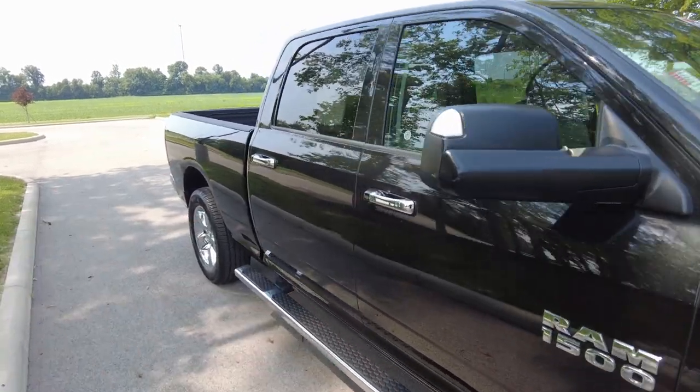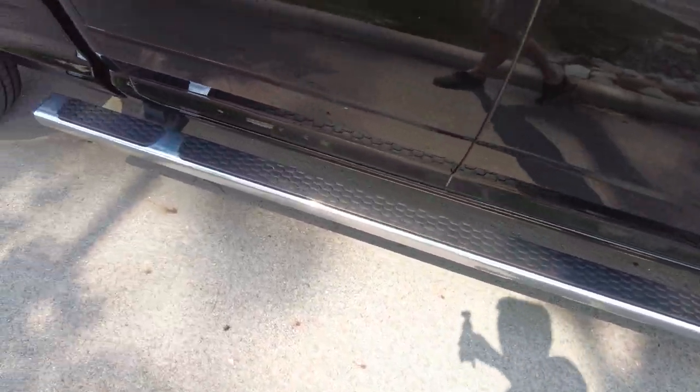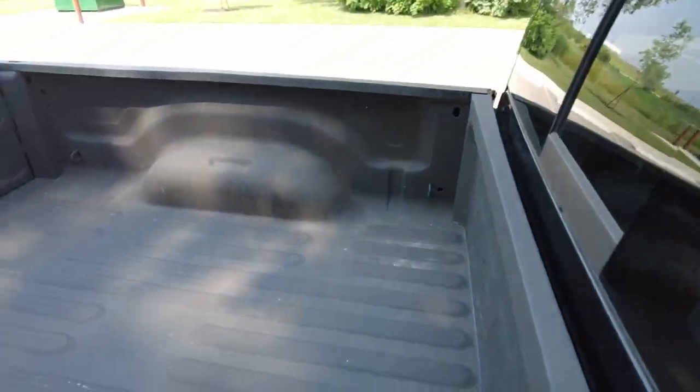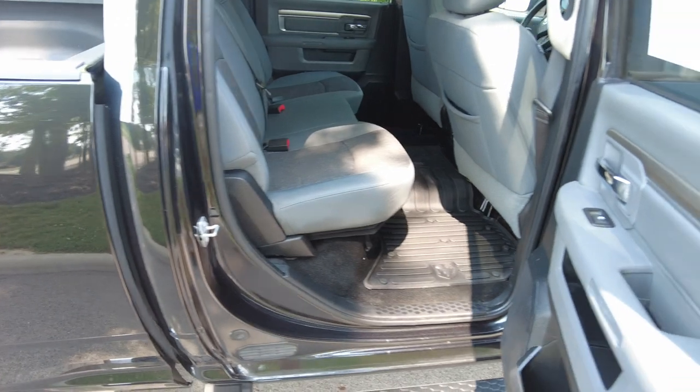The crew cab is going to be the big cab, four-door. It has a big long running board here. What I like about this is the running board extends past the rear door, and it's at a spot right here which will help you get into the bed of the pickup, or maybe pull something out of the side. I really like those extended running boards.